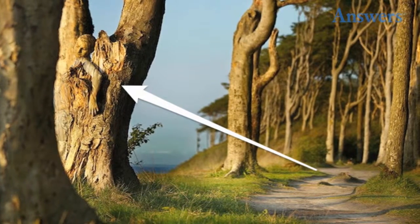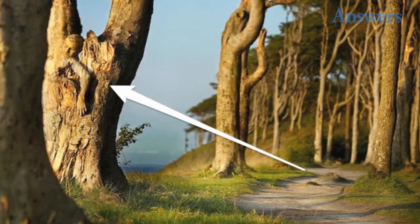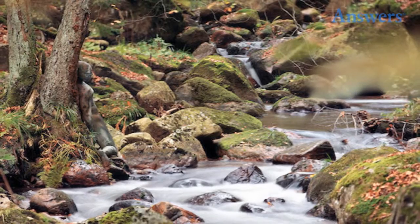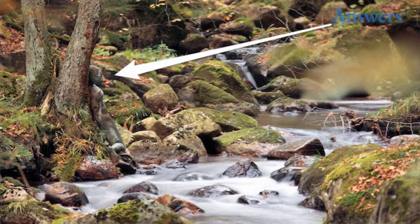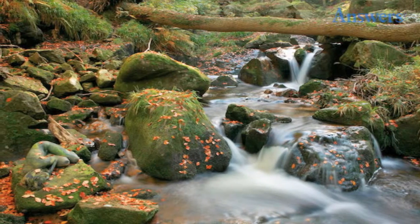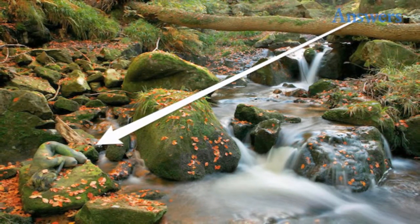That one was too easy. Kinda creepy, yet beautiful at the same time. Take your time. Do you see her? One more to go. There's one more — good luck. Final hint: she's definitely not near the creek.